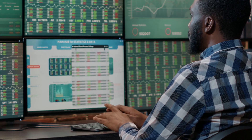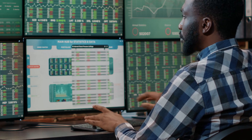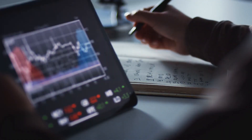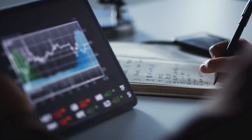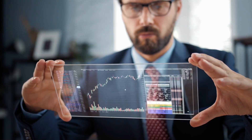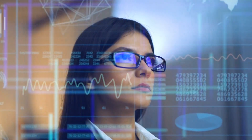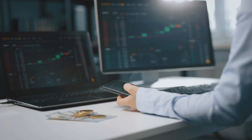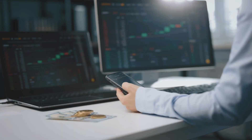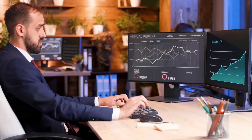A zero spread account is a Forex trading account that doesn't offer any difference between the bid and ask price. This type of account gives the opportunity to trade without any spread. Therefore, brokers don't make money from spreads but impose commissions for this account. The good thing about a Forex zero spread account is that you can easily know the entry and exit point without worrying about any unnecessary trading costs, fees, or commissions.